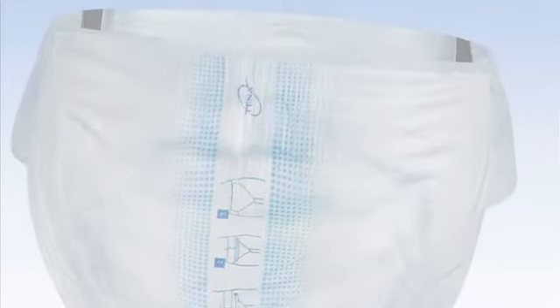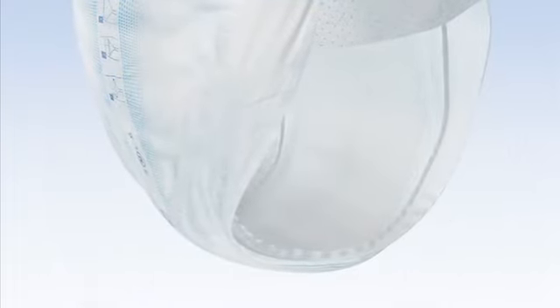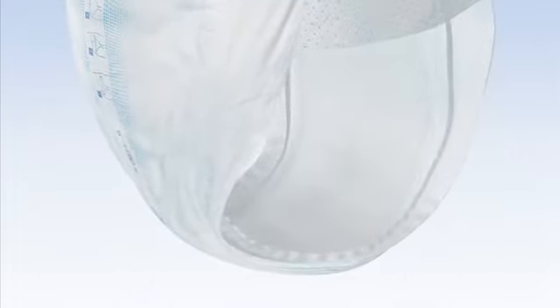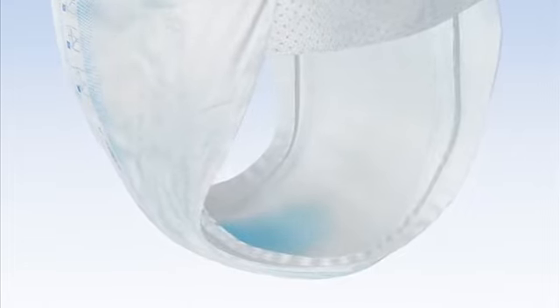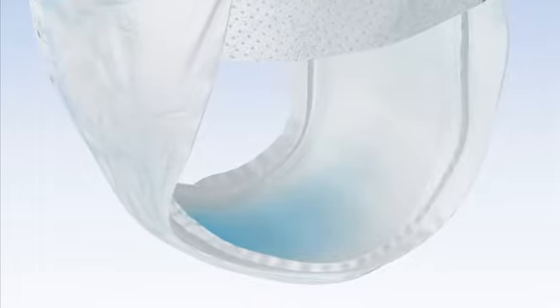The Tenner Flex fabric has a textile backing that is breathable. This allows the exchange of body heat and moisture. It is gentle to the skin and comfortable for the client. Thanks to the feel-dry top surface layer that instantly absorbs the urine, Tenner Flex will keep the client's skin dry and healthy.